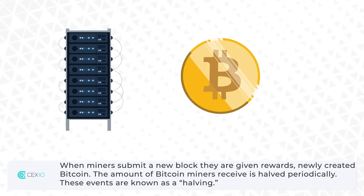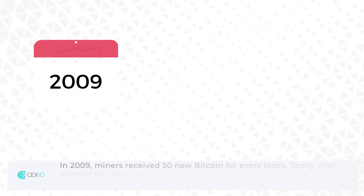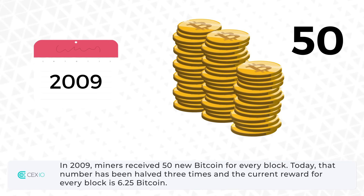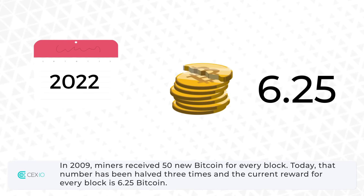The amount of Bitcoin miners receive is halved periodically. These events are known as a halving. In 2009, miners received 50 new Bitcoin for every block. Today, that number has been halved three times and the current reward for every block is 6.25 Bitcoin.